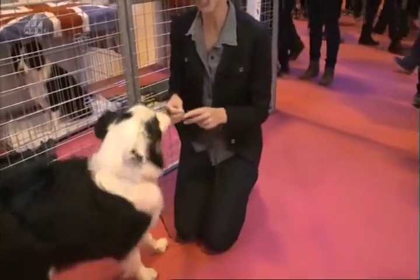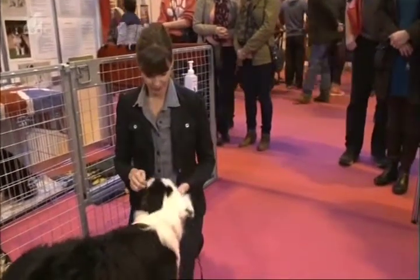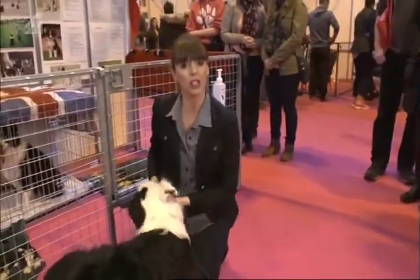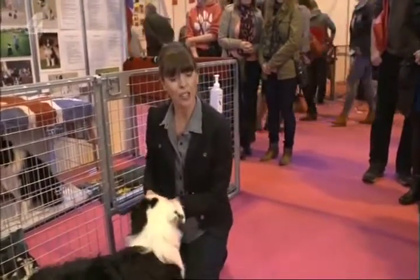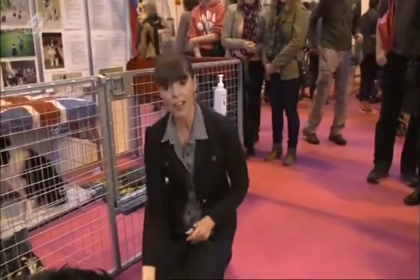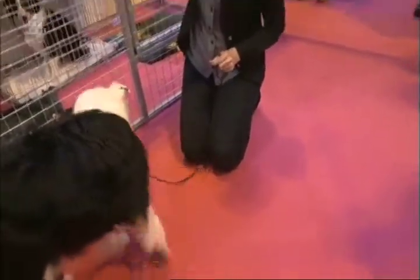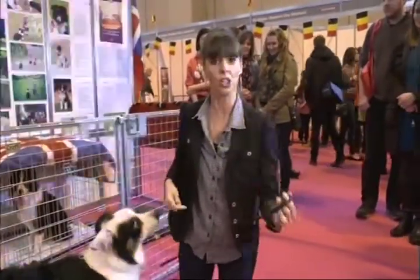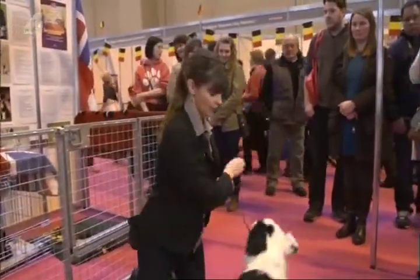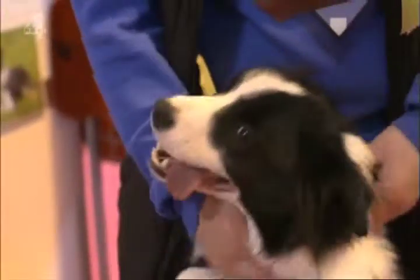I call it the touch cue. Touch. Good girl. And what's really great about this cue is that it teaches dogs to target your hand, to touch your hand, which is great for recall. For example, if you've got a dog that you want to come to you, all you have to do is stick out your hand, say 'touch,' and your dog runs to you. Here we go. Touch. Good girl, Molly.